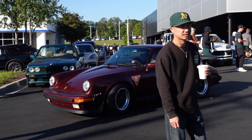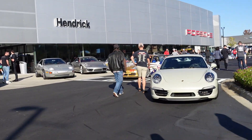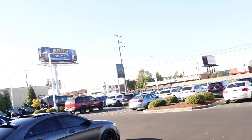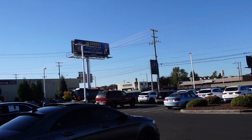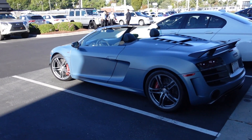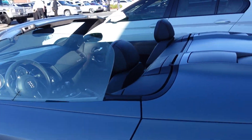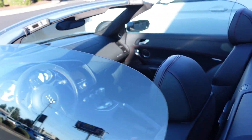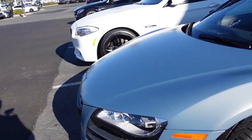Got a beautiful Carrera. I don't even know if you can hear me because there's the Cup car. We're gone from Porsche — we're over here at Mercedes because they're having a cars and coffee. And right out front is an AMG GT Convertible. Never seen a GT Convertible before. This thing's actually really cool in this, like, frozen blue. Really nice.